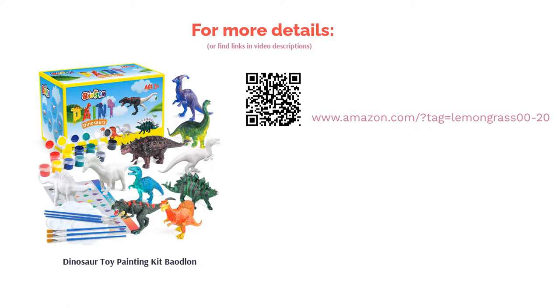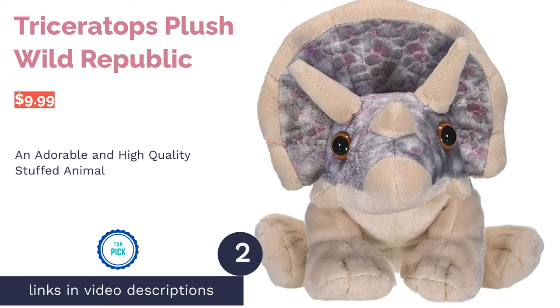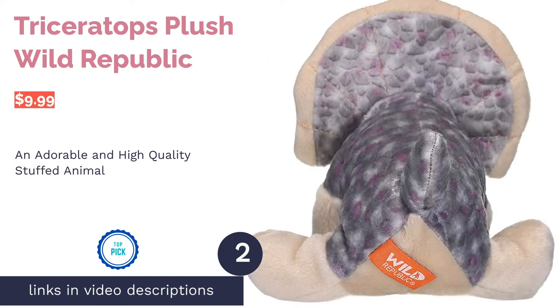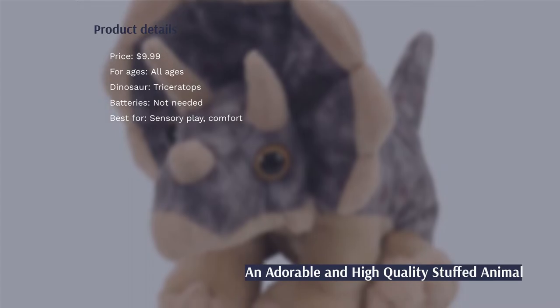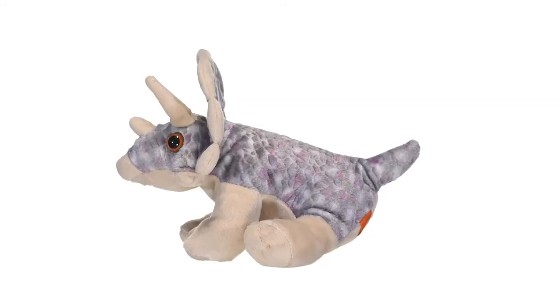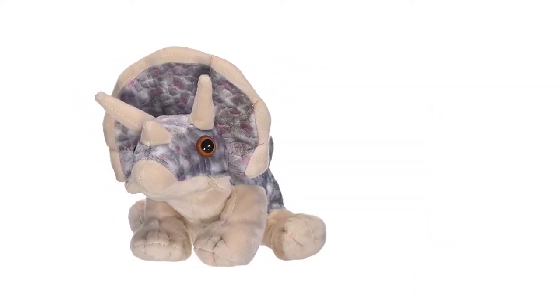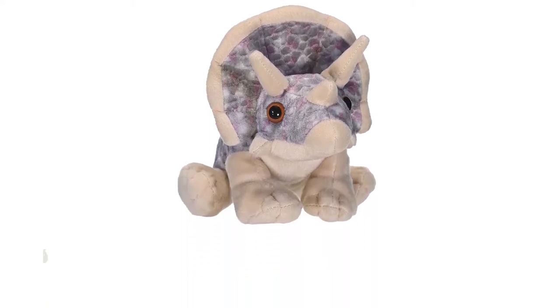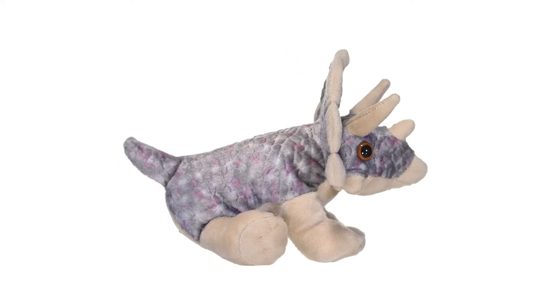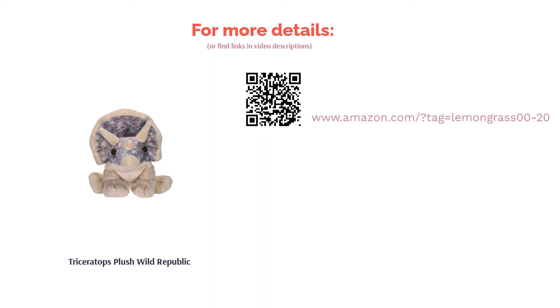The next product is the Triceratops Plush by Wild Republic. Measuring 8 inches tall, this adorable stuffed animal is easily recognizable as a triceratops due to its three horns and the frill around its head. Its surface is soft to the touch and washable, making it perfect for babies. Some reviewers received a gray with purple highlights version instead of brown, but the quality is highly praised — reviewers say it can hold up to rough play, feels soft, and can sit or stand.